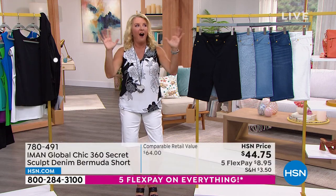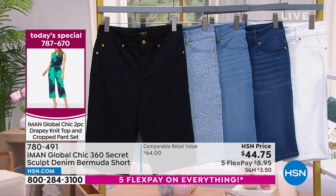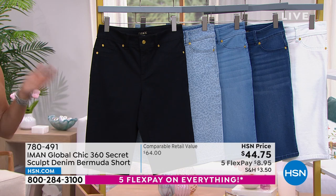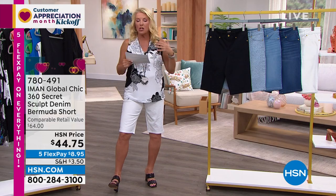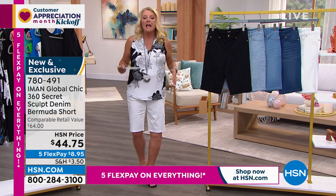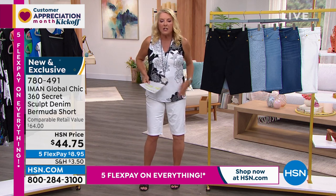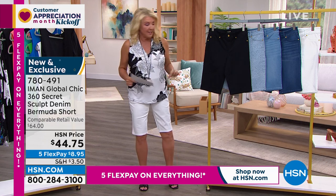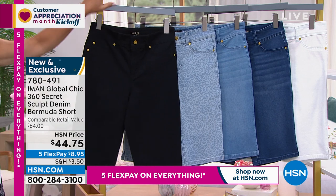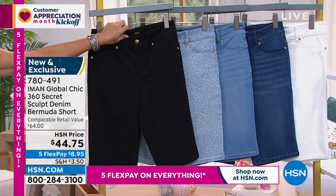But now let's talk about these shorts. One of the most popular pants we sell here at HSN is Iman's 360 sculpting denims. We actually have the full pant coming up. And she decided — and I'm so happy she did this — because her denims are so popular. They're premium, they're high-end, they look gorgeous, they fit unbelievably well. You should read the reviews. They literally fit and curve to your body and your shape. And tonight she is launching her Bermuda for the season. Please don't wait on these, because I know they're going to fly.